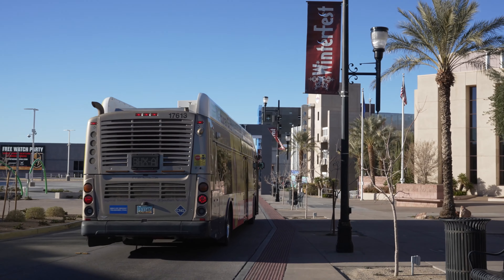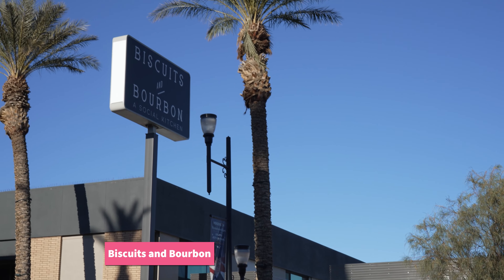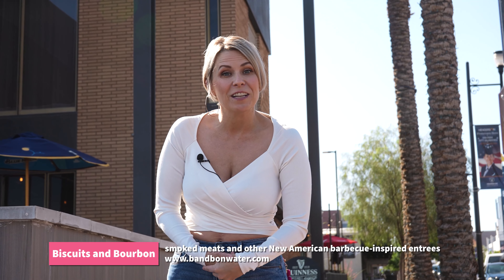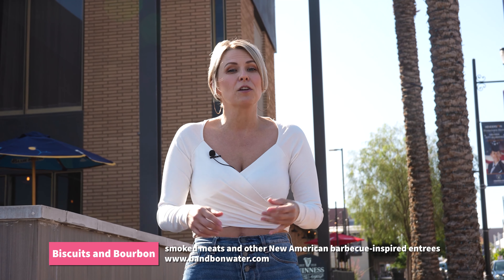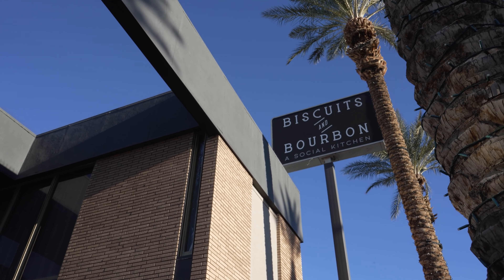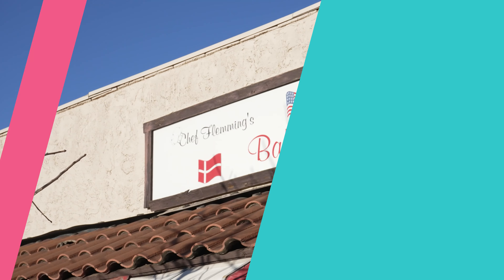Now let's talk about where to eat. I'm not including all of the options — just a hand-selected few. Every corner has a new place, and every flavor palette is pretty much covered. First stop is Biscuits and Bourbon right behind me. This is a really unique place — a great breakfast spot. When there are biscuits and jam flights on the menu, you can guarantee a good time. They serve up smoked meats, sides, and new American barbecue-inspired entrees. This place was created by H2O Food Concepts, a restaurant group of Henderson natives who've made it their mission to revitalize the Water Street area.